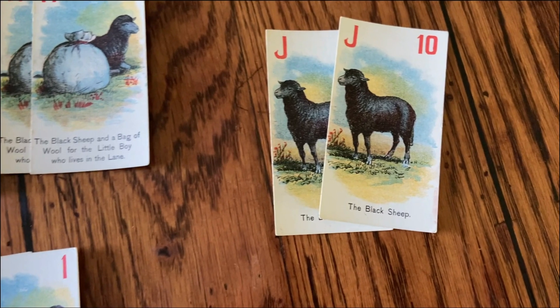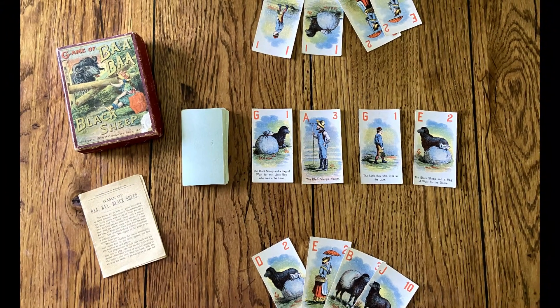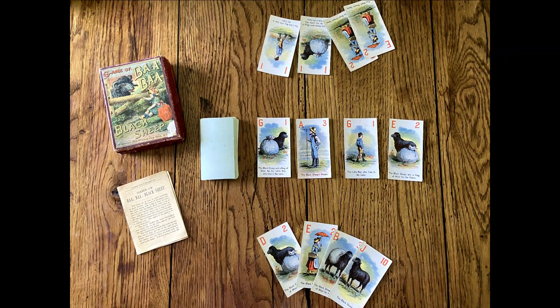The object of the game is to secure these pairs. The game is played by shuffling the cards, placing four face up in the center and dealing four to each player.